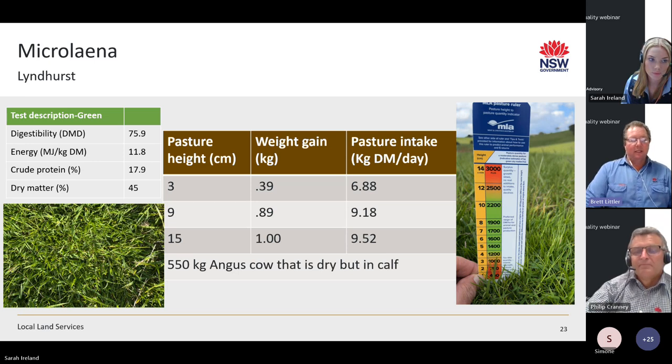Once we get up to 15 centimetres pasture height, we're looking at weight gain of a kilo per day and pasture intake of 9.52 kg of dry matter. Some of that extra weight gain comes from the fact that at higher pasture height, cattle can select a more digestible diet. Higher pasture height equals more available, better quality eaten, and better performance. Five centimetres is where it really starts to become an issue if you fall below that. For cattle, above 10 centimetres — race as much as you can get.